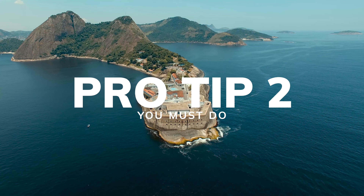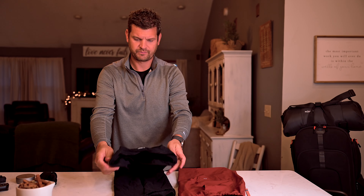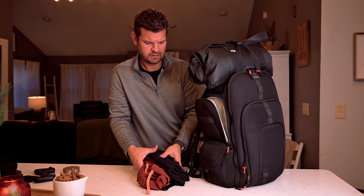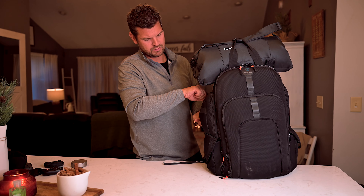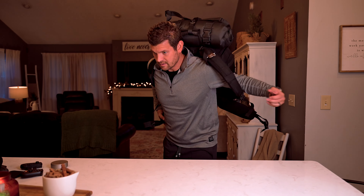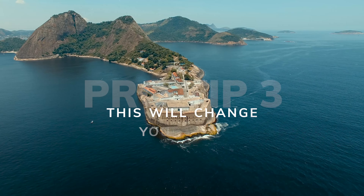The next pro tip is to bring an extra change of clothes with you when you fly to the country you're going to. In a perfect world, your luggage will always get there when it's supposed to, but unfortunately that doesn't always happen. If you bring an extra change of clothes in your carry-on, you can cycle through at least two outfits — get those clothes washed, wear your next outfit — while you're waiting for your suitcase, buying new clothes, or whatever. At least you have a change of clothes you can wear.